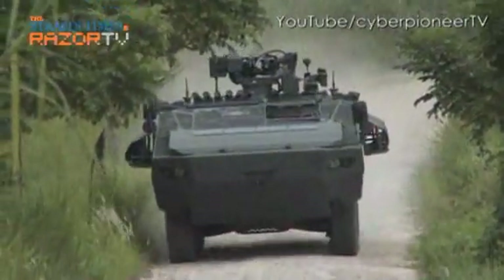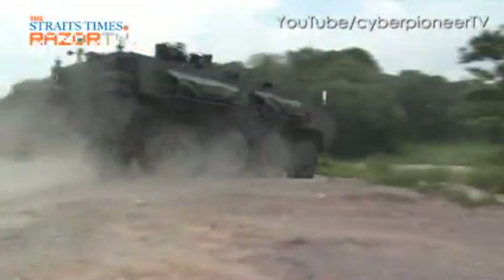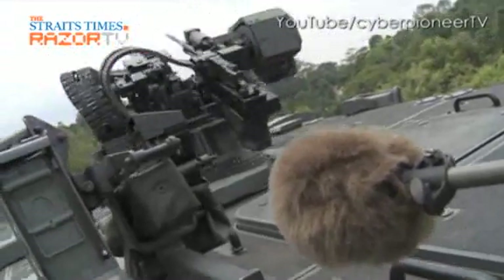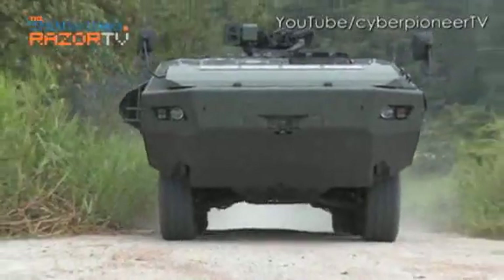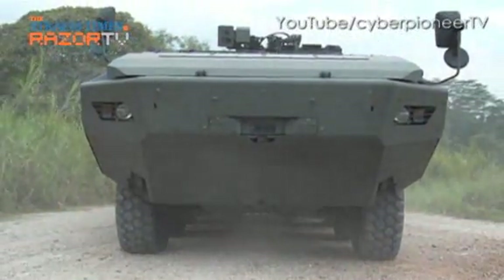It's fast. It's powerful. And it has more gadgets than James Bond's Aston Martin. This is the SAF's newest infantry carrier vehicle, the Terex ICV.